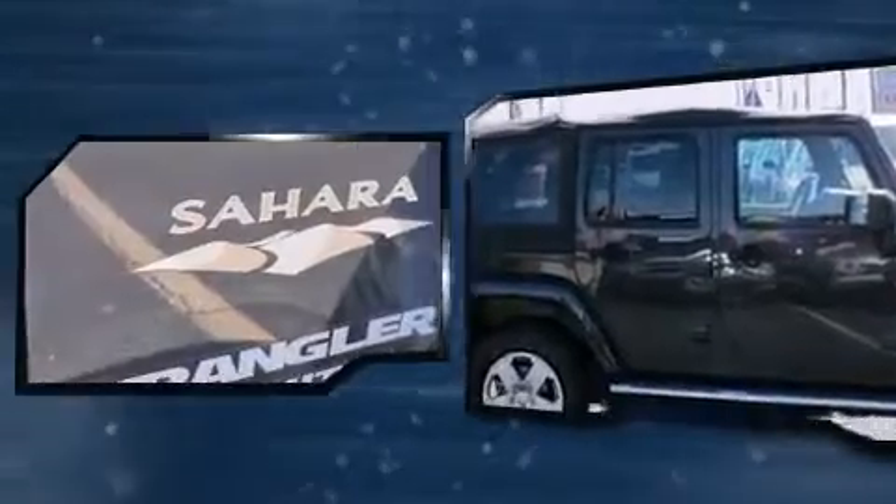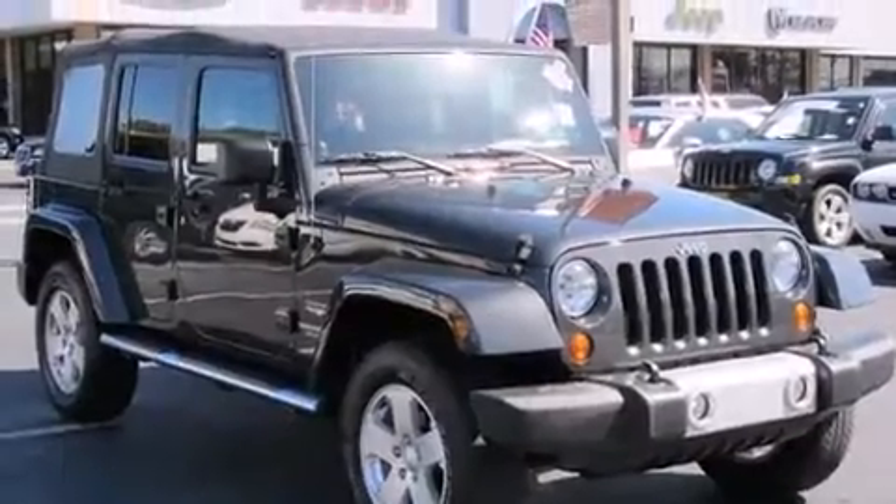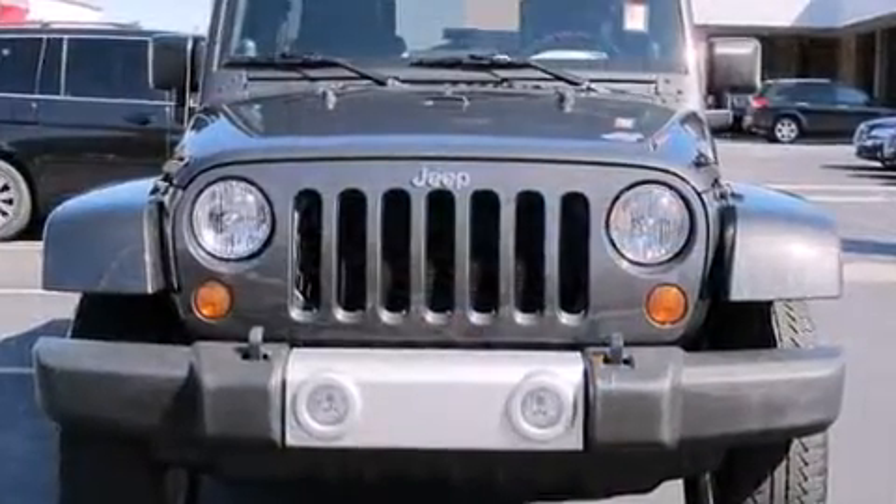All of the premium features expected of a Jeep are offered, including a tachometer, variably intermittent wipers, a trip computer, front fog lights, skid plates, and cruise control.